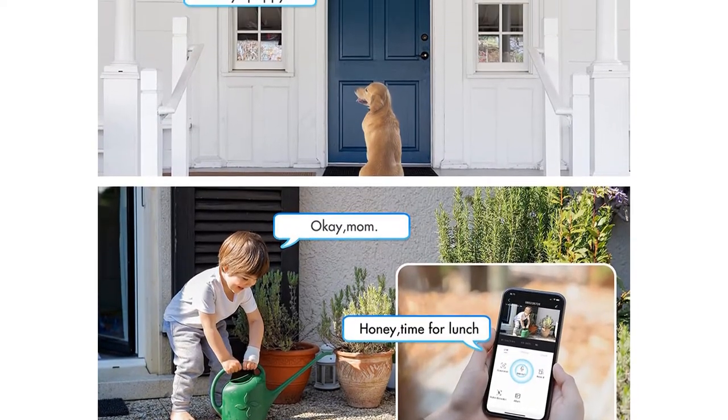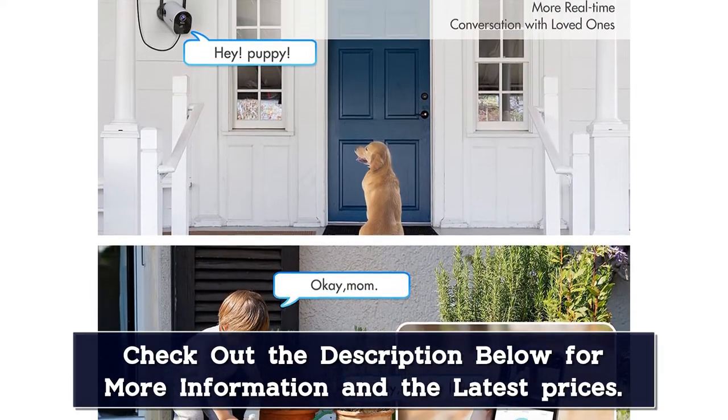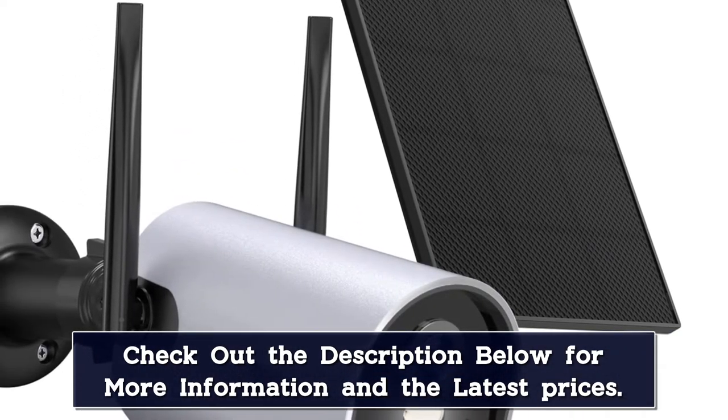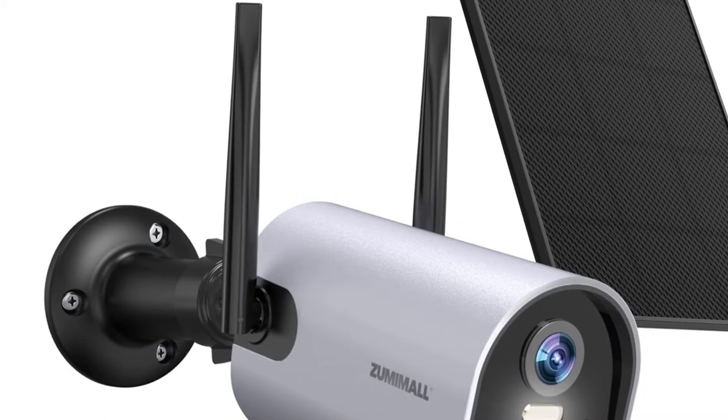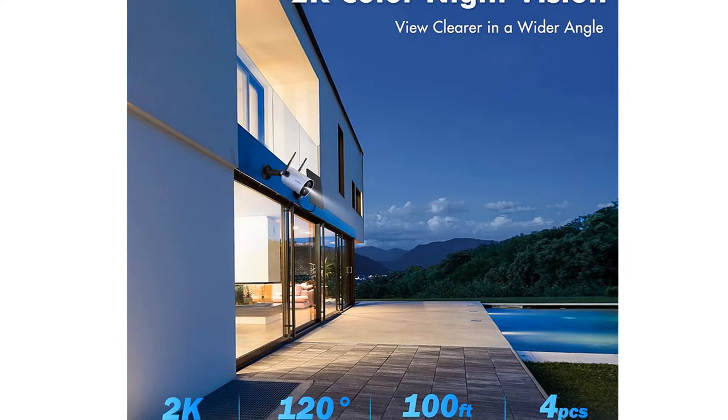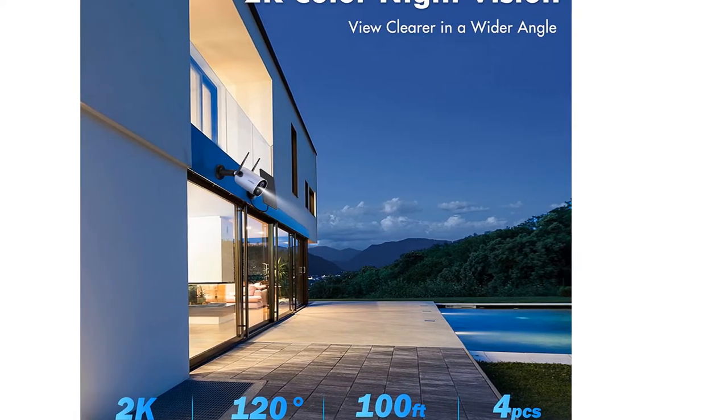The perk of a solar-powered camera is, of course, its ability to continuously charge in sunny weather. The Zoomand Wall supposedly holds its charge for three to six months, which should be plenty of time for the sun to peek out and charge the camera again. This smart security camera also includes two-way audio with noise cancellation for clear sound.